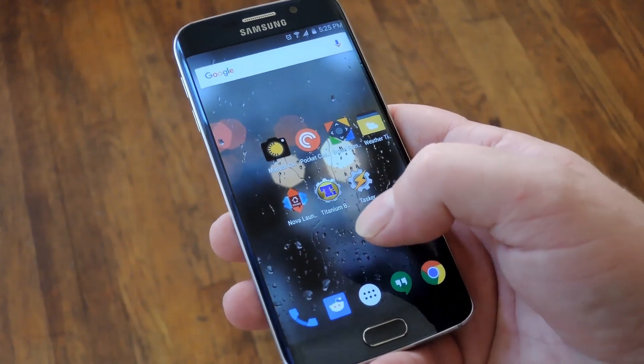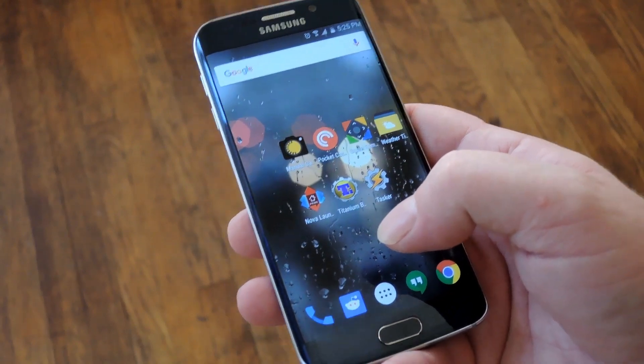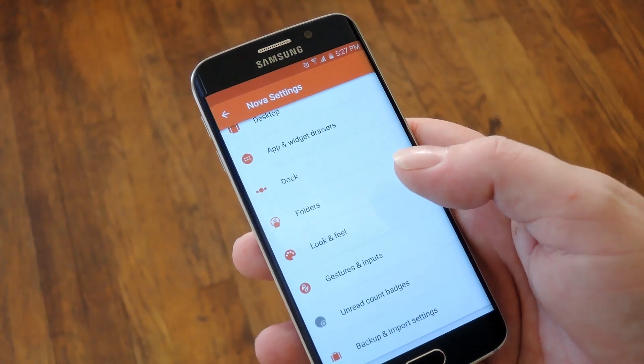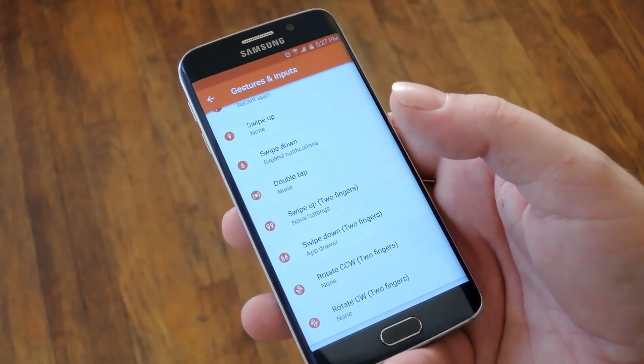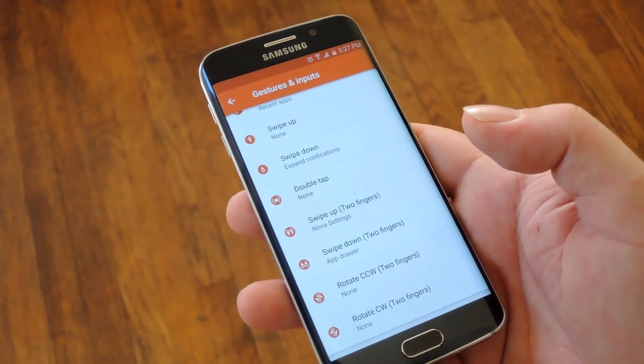Next up we have Nova Launcher Prime which costs $4.99 and it unlocks some awesome features in one of Android's best launchers. Once you've installed the unlocker you get access to cool settings like app drawer folders, unread count badges, and all of these awesome gestures that you can apply to your home screen, which makes one of Android's most customizable launchers even more customizable.